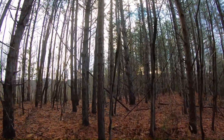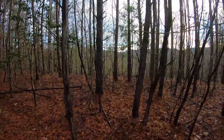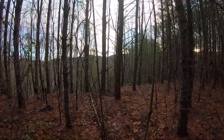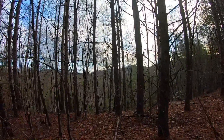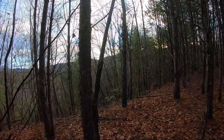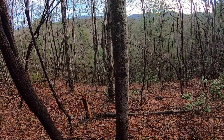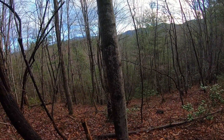Let's walk over this edge right here and see if that's actually a clear-cut. It's going to drop off — that's steep. You can see the growth down there, and the timber up here does look a little shorter than the surrounding area.